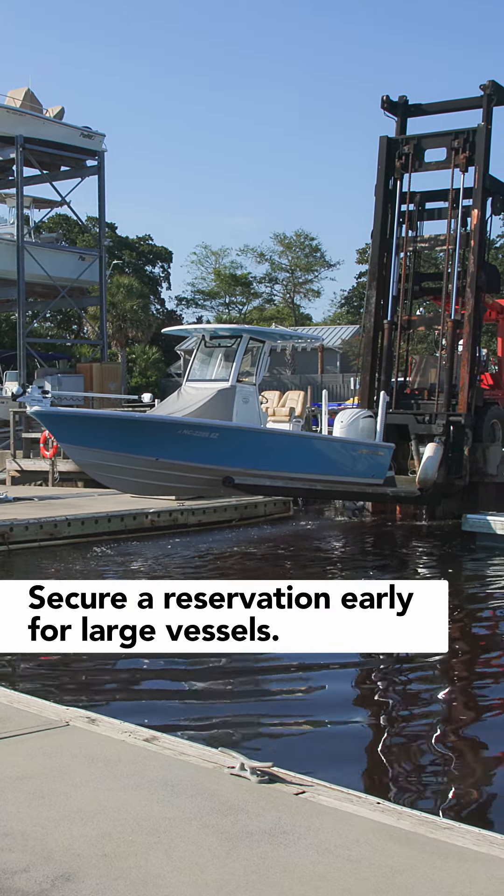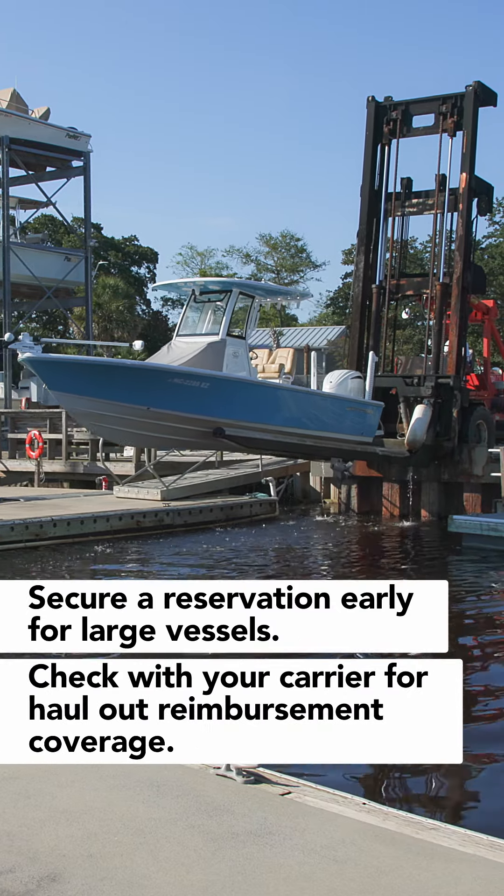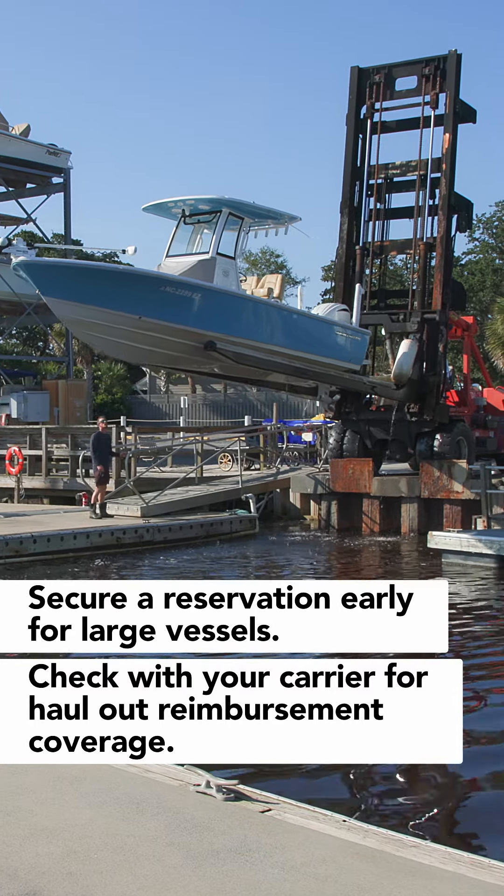For larger vessels that cannot be trailered, secure a reservation early with a reputable boat yard, and check with your marine insurance agent or carrier to clarify the details of any haul out reimbursement coverage.